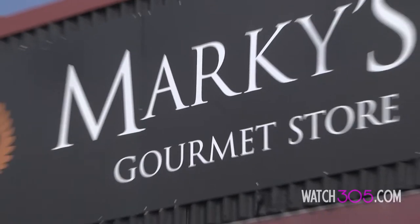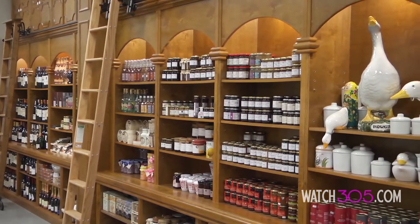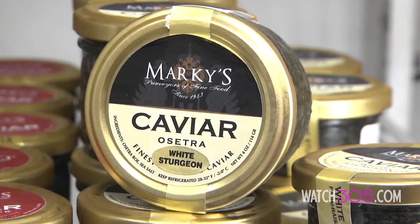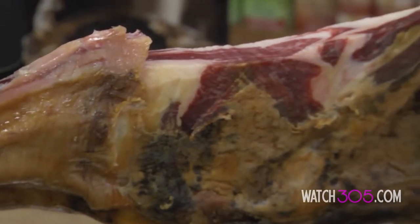Just off Biscayne on 79th Street lies one of Miami's hidden jewels, Marquis Gourmet Store. For 30 years it has quietly grown into one of the largest retail wholesale sources for some of the world's finest foods. From Karat Osetra Caviar to Jamón Ibérico Bellota, join me as we explore this gourmet paradise.